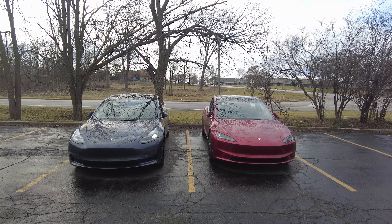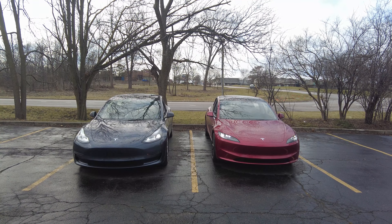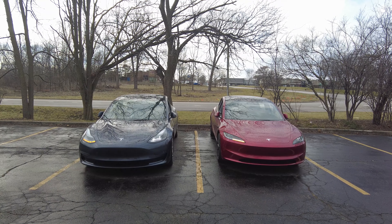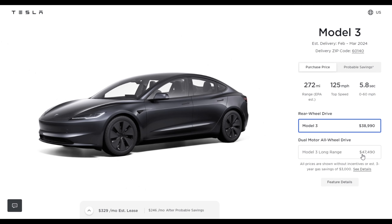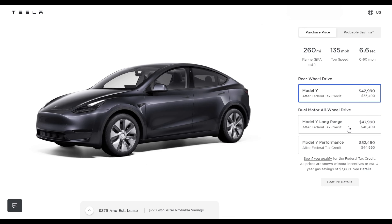Comparing the prices of this Model 3 to the Model Y, it'd be a no-brainer to go with the Model Y because you get more space, a faster and bigger battery, and for a lot cheaper due to the tax credit. The 2024 Model 3 rear-wheel drive is $38,990 with no tax credits applied. The Model Y rear-wheel drive is $42,990 — four grand more — but subtracting $7,500 brings it to around $35,000. You can even get the long-range Model Y for $40,000 right now because of the federal tax credit, which is the cheapest the Model Y has ever been.